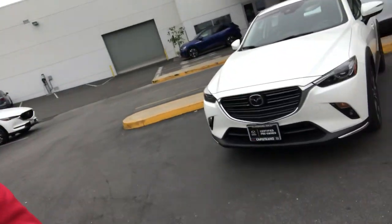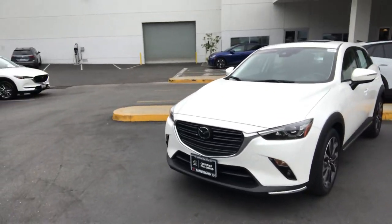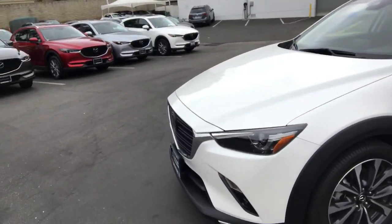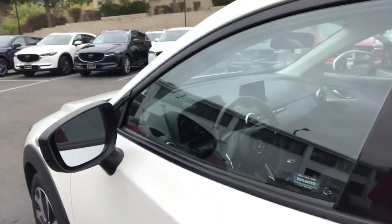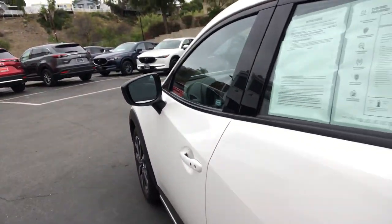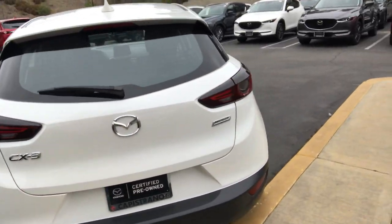Hello Allette, this is Marcin from Capistrano Mazda. Thank you for inquiring about the beautiful Mazda CX-3. Let me show you this short video. That's the vehicle — it's a fully loaded Grand Touring. It has the LED lights, a heads-up display, and all the safety features like adaptive cruise control and lane departure assist. It's all here.